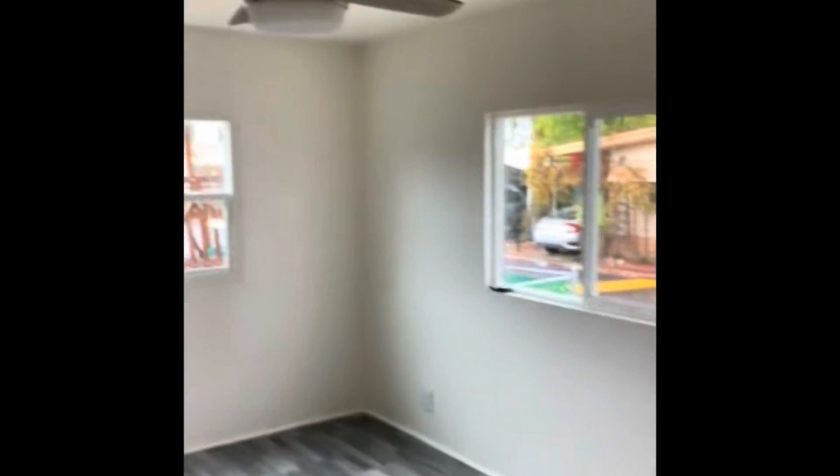Into the first bedroom we have the ceiling fan in here. Everything painted nice and fresh. New flooring. Got to get the rod in that closet there, but brand new looking room.